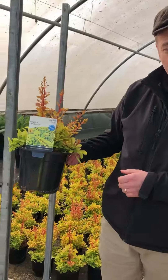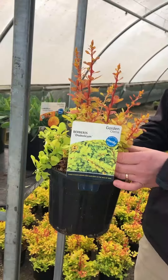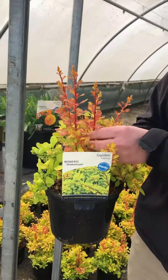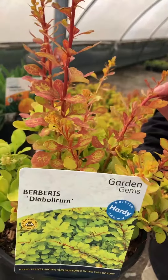First we've got Berberis diabolicum, and there's nothing diabolical about this. Beautiful golden foliage with that coral pink coming out on the new foliage — a real eye-catcher if ever there was one.